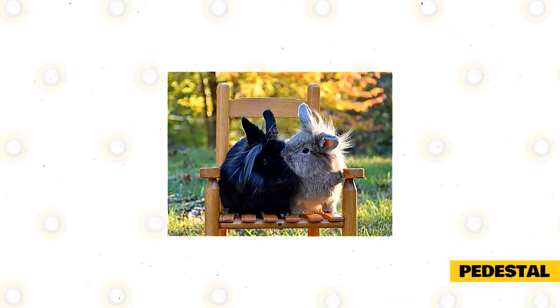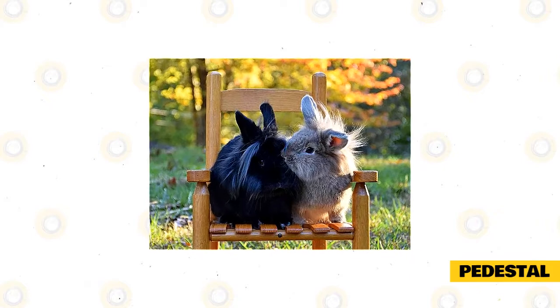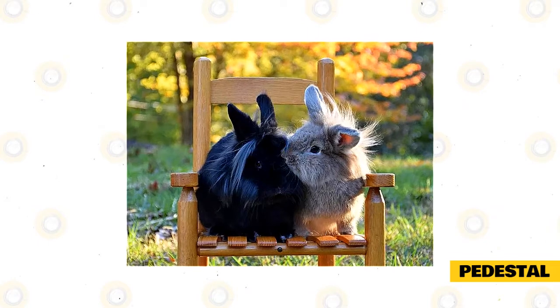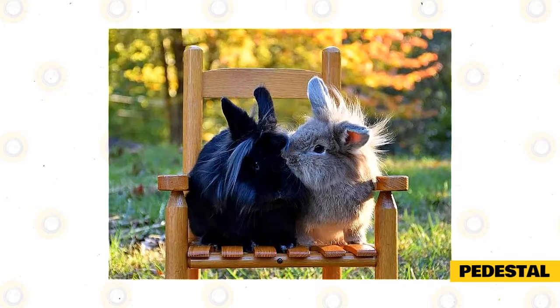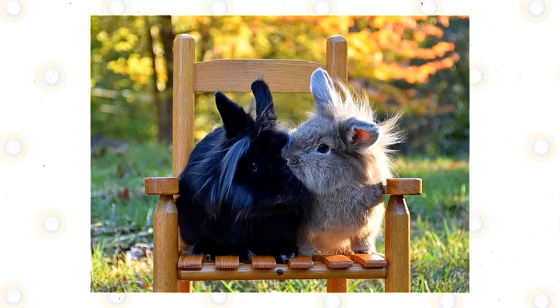Pedestal. The pedestal is a fun trick that many rabbits like because it puts them up high a bit. You can use anything for your pedestal — a small box, an overturned bowl, etc. Just be sure that it's not so high as to pose a risk if your rabbit leaps off, that it's big enough for your rabbit to fit comfortably on it, and that it won't move around when your rabbit is trying to jump on it.